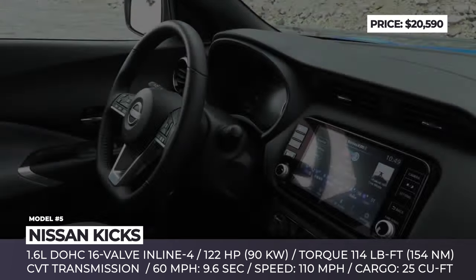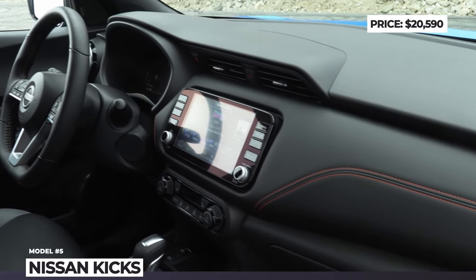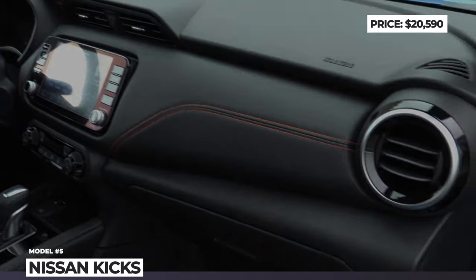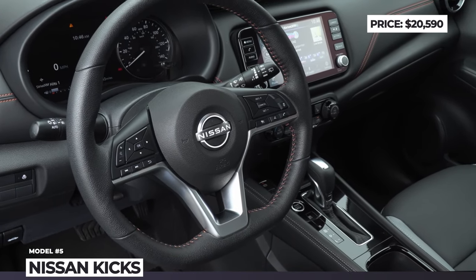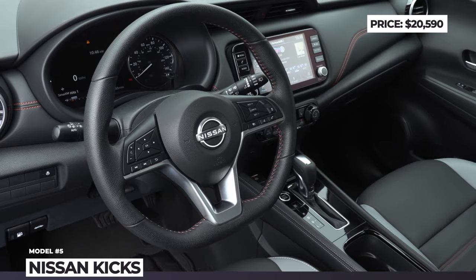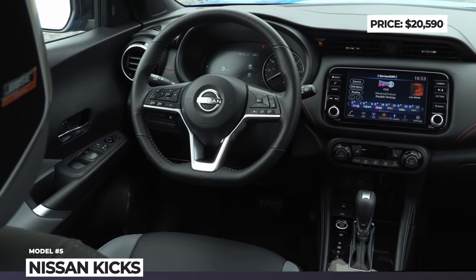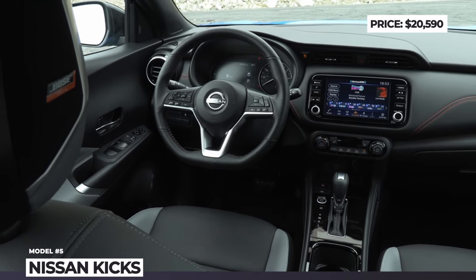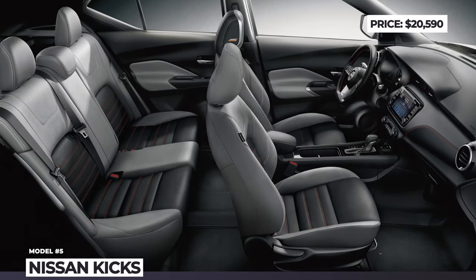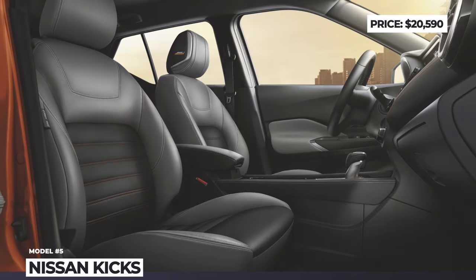The differences between trims are more evident in the vehicle's practical interior. If you want to improve on the base S trim — which comes with a 7.0-inch touchscreen, six-speaker audio, and Bluetooth connectivity — go for the SV trim with an 8-inch display, an additional USB-C port, adaptive cruise control, and more advanced Nissan connectivity systems. Finally, the range-topping SR trim adds a Bose stereo and a Wi-Fi hotspot.